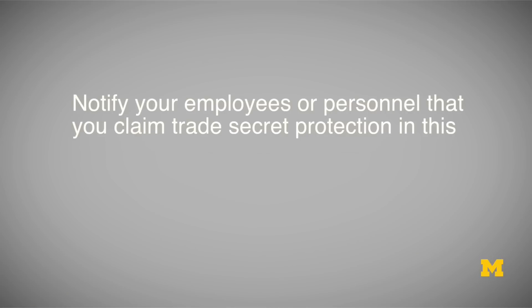Second, you should notify your employees or personnel that you claim trade secret protection in this type of information. And you should routinely remind those employees or personnel that have access to this information that your company considers it a trade secret, and therefore you need to take reasonable precautions to maintain the secrecy of that information.